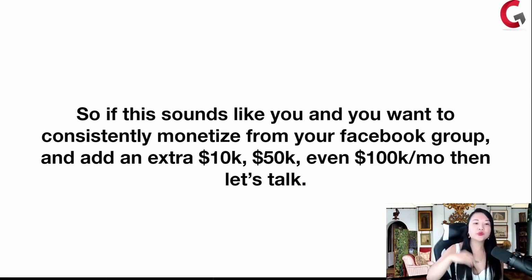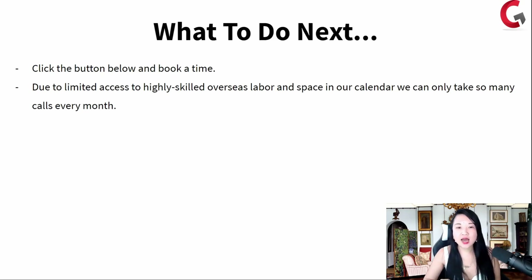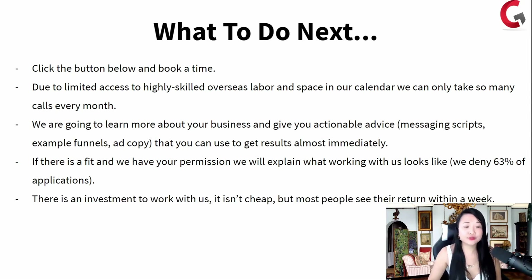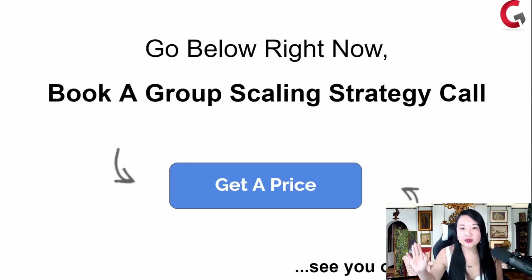If this sounds like you and you want to consistently monetize from your Facebook group and add an extra $10,000, $50,000, even $100,000 a month, then let's talk. Click on the button below and book a time. Due to limited space in our calendar, we can only take so many calls every single month. We're going to learn more about your business and give you actionable advice, messaging scripts, funnels, and copy that you can use to get results almost immediately. If there is a fit and we have your permission, we will explain what working with us looks like. We actually deny 63% of applications because not everyone is a good fit. There is an investment to work with us — it isn't cheap — but most people see their return within a week. Access to 0% funding so you can get started for basically free and get your money back before the payment is due. Book a group strategy scaling call, click on 'get a price,' and I'll see you on the other side.